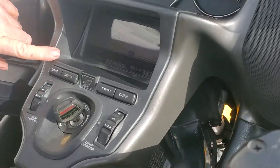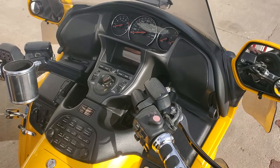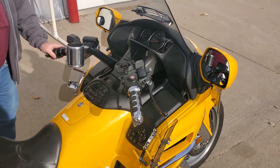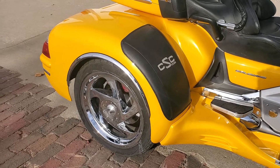Only 24,000 miles on this unit. We built this unit back in 2016 or 2017, so it's going to have all of the latest updates that CSC has in their trike kit. It had about 18,000 miles on it when we triked it, so it doesn't have that many miles on it.